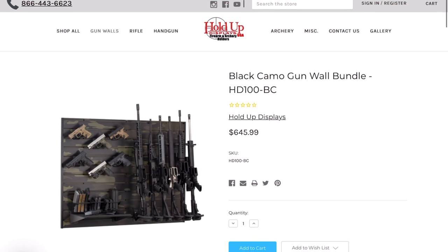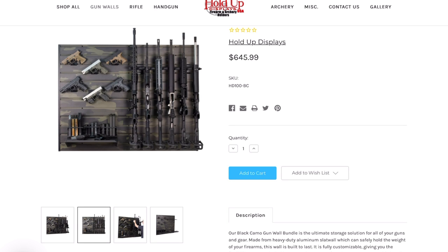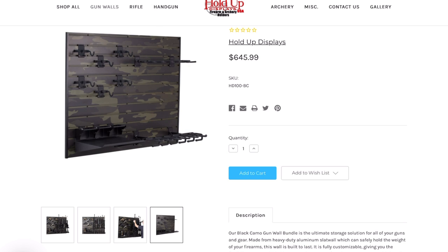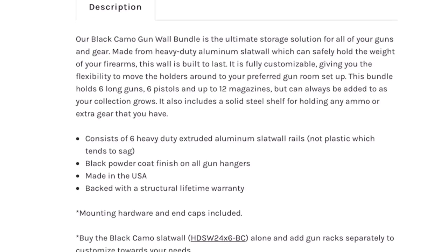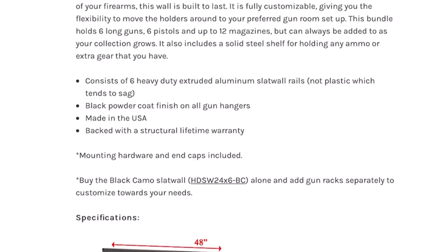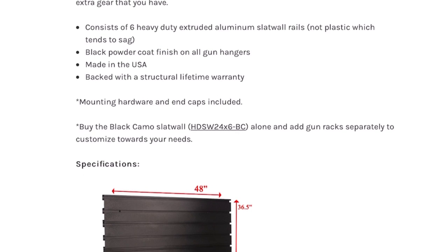Now after talking with Gabe and figuring out what would work best with the space that we had for our studio, we came up with a custom setup using three of their black camo gun wall bundles. These are made from heavy duty aluminum slat wall, which are drilled directly into the studs of the wall, making them extremely durable and secure and more than capable to hold all the weight of all your firearms. Because of the slat wall design, you can customize and configure your wall in several different ways. The particular bundle I chose can hold six long guns, six pistols, and up to 12 magazines. The bundle consists of six heavy duty extruded aluminum slat wall rails, a black powder coat finish on all of the gun hangers, and it's also made in the USA and comes with a structural lifetime warranty.